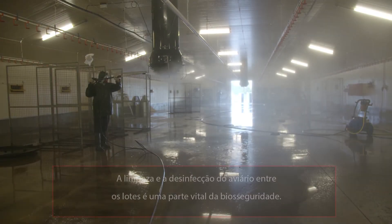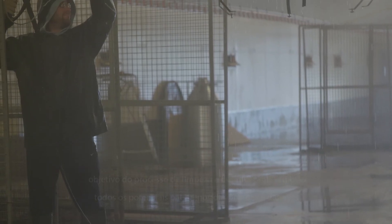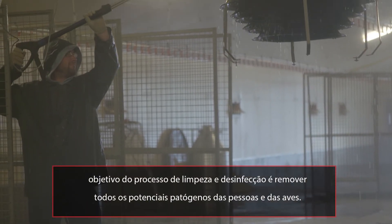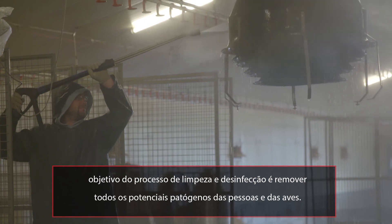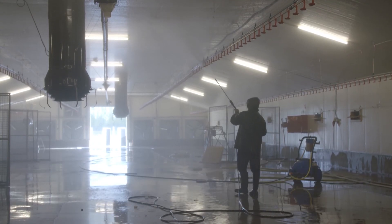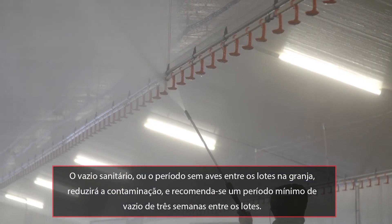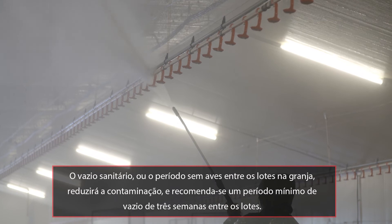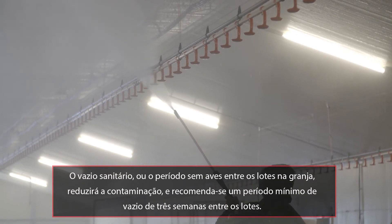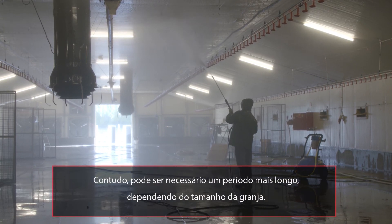Cleaning and disinfection of houses between flocks is a vital part of biosecurity. The goal of the cleaning and disinfection process is to remove all potential human and poultry pathogens. Downtime, or the period of time with no birds on the farm, between flocks will reduce contamination, and a minimum downtime of 3 weeks between flocks is recommended, but it may need to be longer depending on the size of the farm.